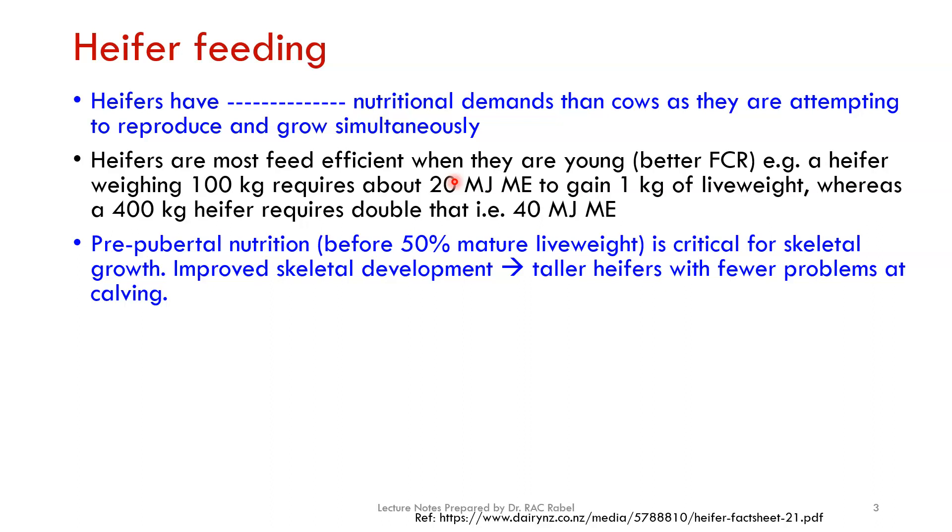This is why calf and heifer management is very important — your eventual profit margin as a dairy farmer from milking depends heavily on the early stage. If you don't achieve proper body weight gain early on, however well you do later with milking animals, you've already failed at the beginning and missed the opportunity to get maximum profit. The first nine to eleven months is critical because that's when we expect about 50% of mature live weight to be achieved.